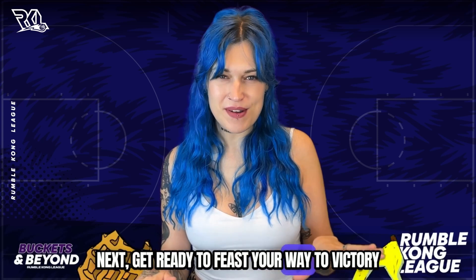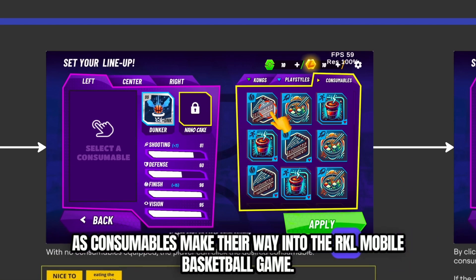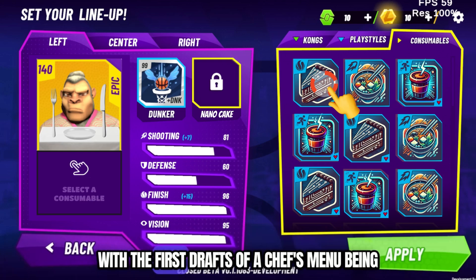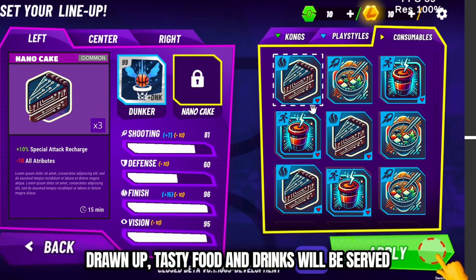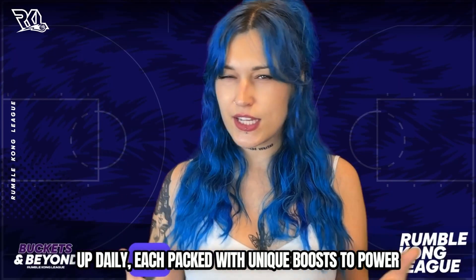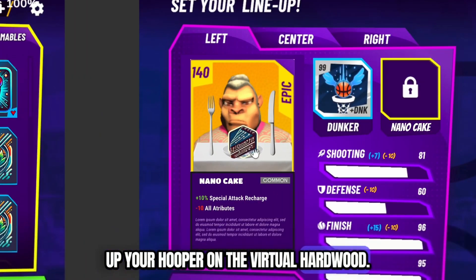Get ready to feast your way to victory as consumables make their way into the RKL mobile basketball game. With the first drafts of a chef's menu being drawn up, tasty food and drinks will be served up daily, each packed with unique boosts to power up your hooper on the virtual hardwood.